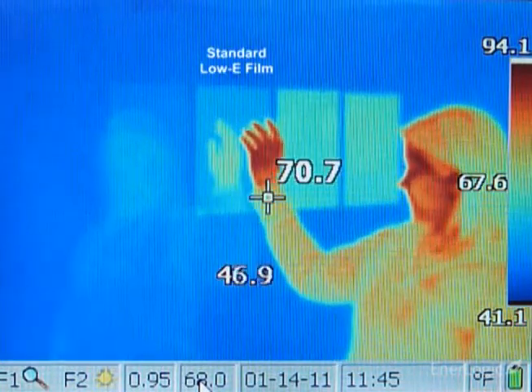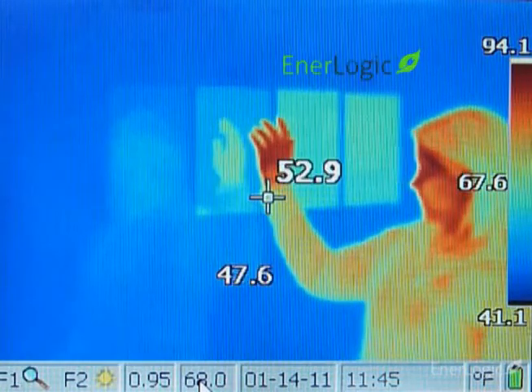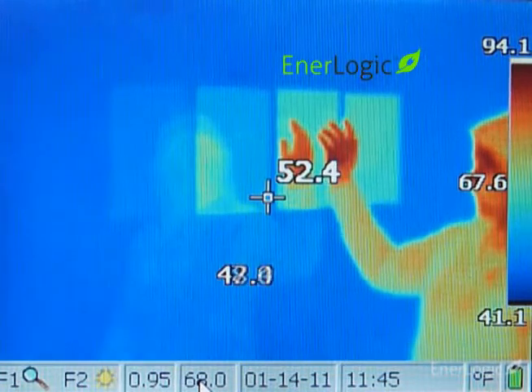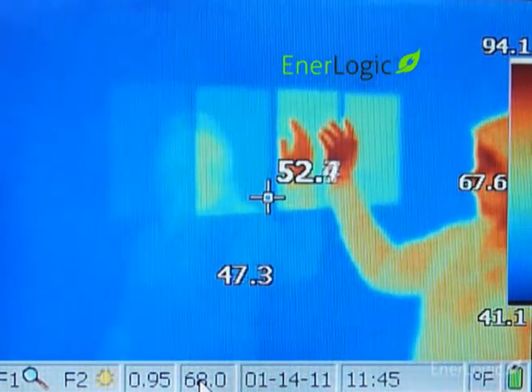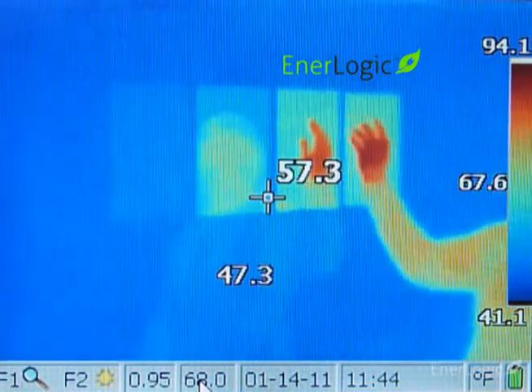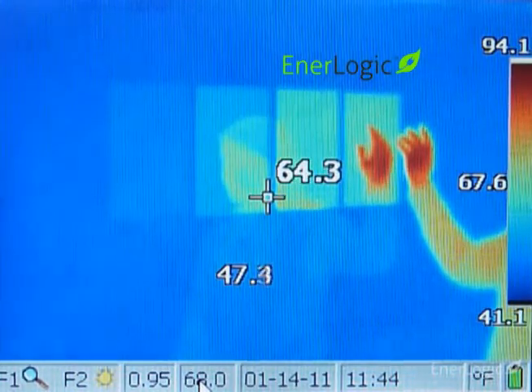A standard low-E film substantially improves radiant heat reflection. Finally, the EnerLogic film series, with its advanced patent-pending low-E coating, shown in the last two samples on the right, maximizes radiant reflection to 95%, significantly improving window insulating performance for both summer and winter energy savings.